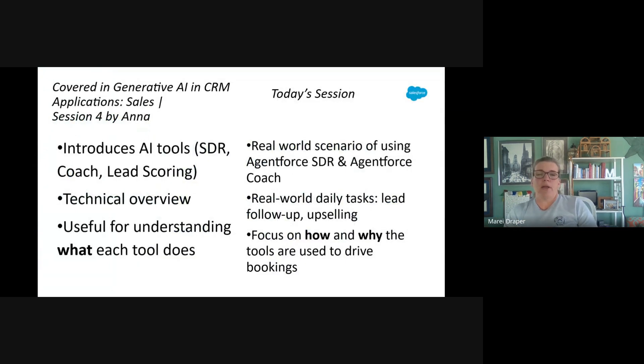Anna did a great job in session four going over the sales tools in the original AI Specialist exam, going through feature by feature. Today, we're going to talk about how and why they are used — a deeper dive into those tools. We'll consider that session the technical foundation, and today it's the applied scenario that brings it to life.